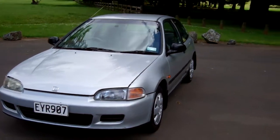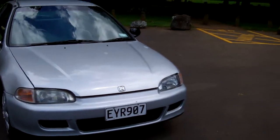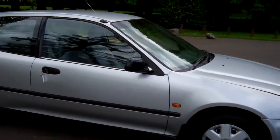Hi, this is Dan from Cash4Cars. What you're looking at is our latest vehicle to go on the internet in an auction. This is a 1992 Honda Civic LX Hatch — very, very popular vehicle.